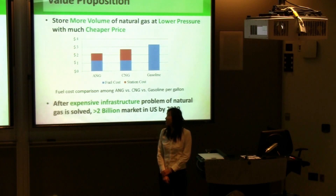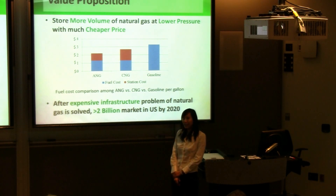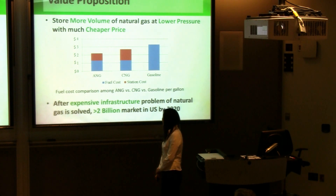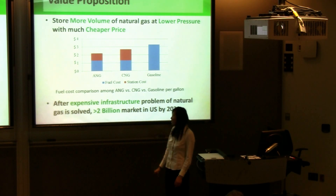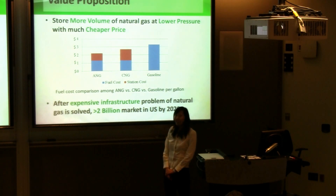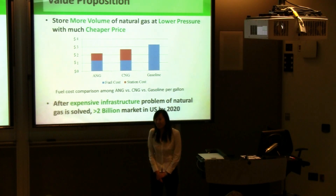The value proposition of our product is to store more volume of natural gas at lower pressure with a much cheaper price. As you can see from this cost comparison among ANG, CNG, and gasoline, our ANG is only $2.10 per gallon compared to CNG and gasoline. We believe that after solving the expensive infrastructure problem of natural gas, a $2 billion market will be created in the United States by 2020. With 15% market share, we can generate $3 million of business. Thank you very much.